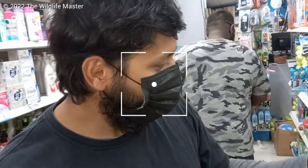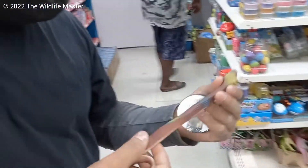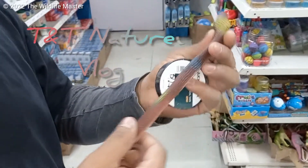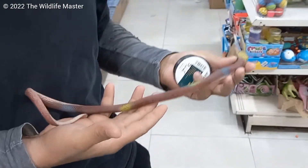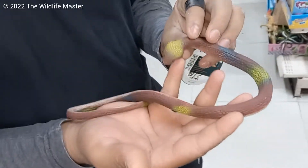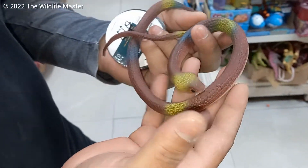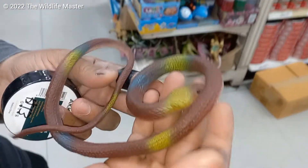It seems to be some kind of polar bird. I'm not sure of this species — will have to count the scales on this one to do an identification. It's very docile. It doesn't seem to want to bite. It's very calm temperament. The snake of the trip.